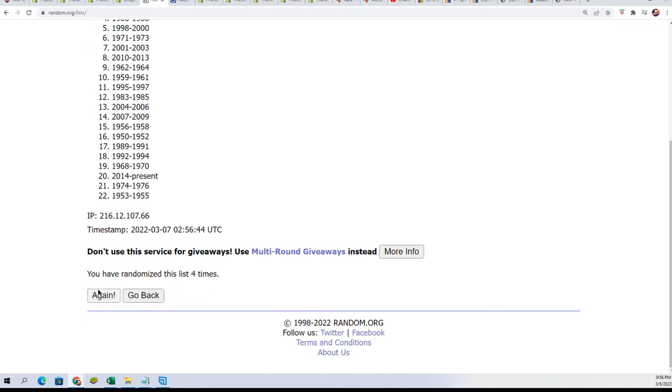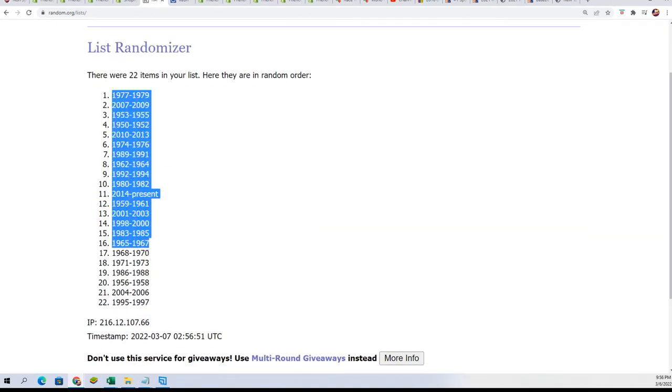Here we go with our second random, 7x3. We stack the list up side by side. Lucky numbers — 7. Let's get them stacked up.